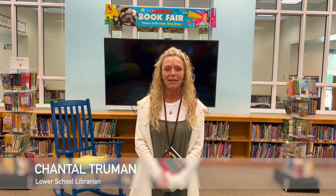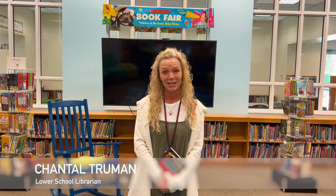Hello, my name is Chantal Truman. I am the Lower School Librarian here at St. Andrews School.